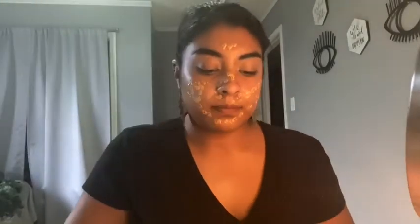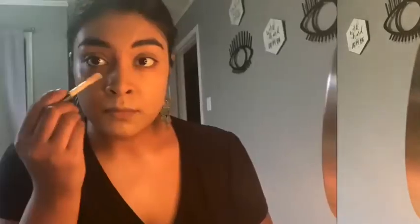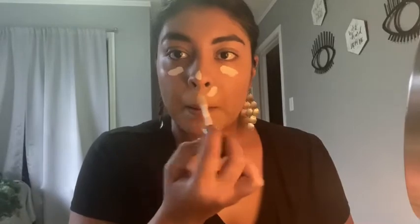Now to conceal under my dark circles, I'm going to be using the concealer by ELF — this is the Camo Concealer. Just applying under my eyes, on the tip of my nose, around my nose, on the red areas, and a little bit on the lid to prep for eyeshadow.